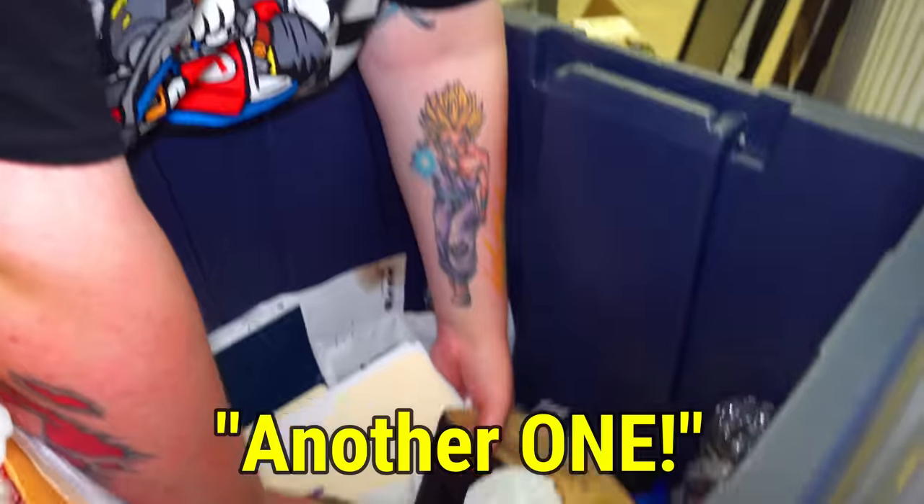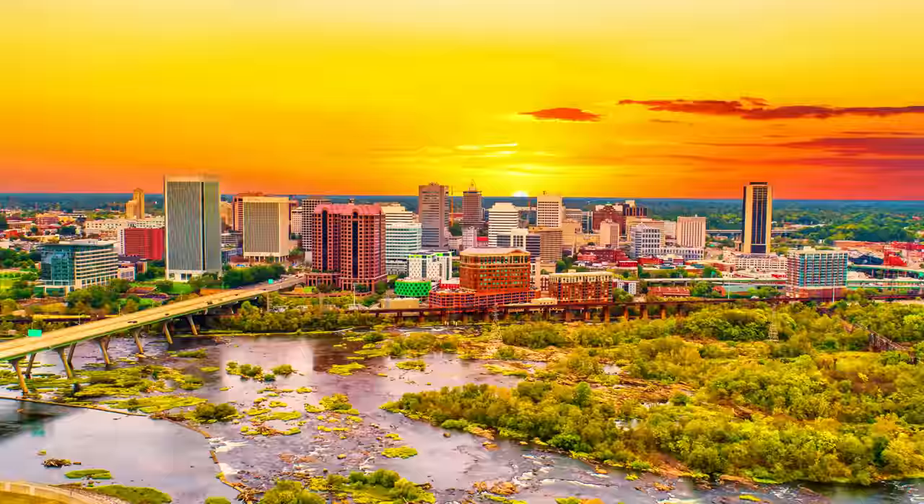A Samsung — no way, another one. Look at that. We are here in Richmond, Virginia. We just bought this absolutely packed abandoned storage unit for $310. Let's open it up and see what we got.